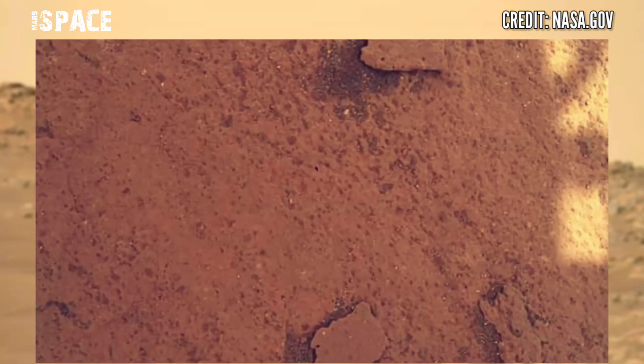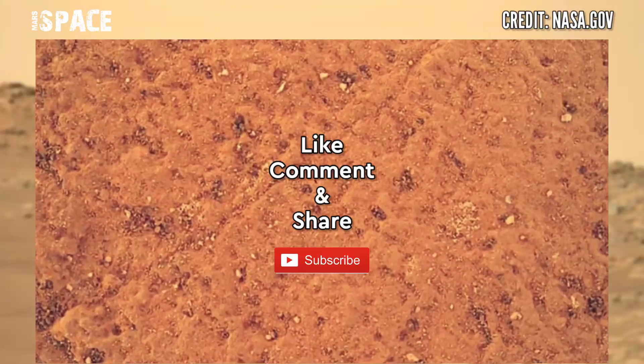Let me know in the comments below. Like the video, share the video with your best friends, stay connected with Mars's best — thanks for watching.